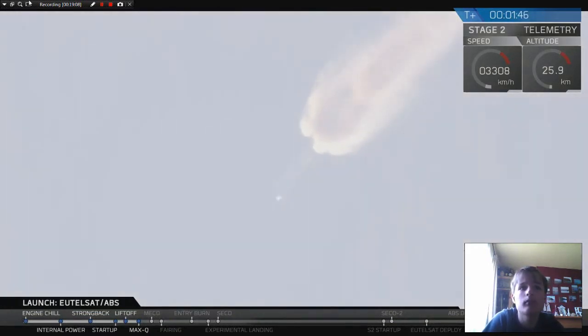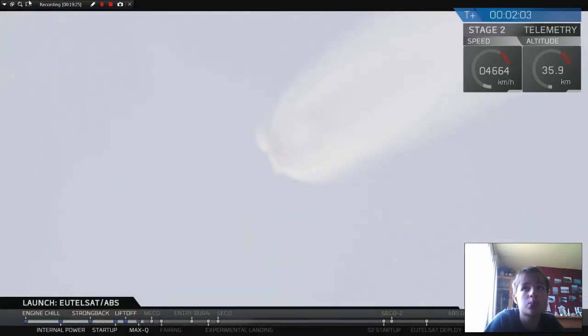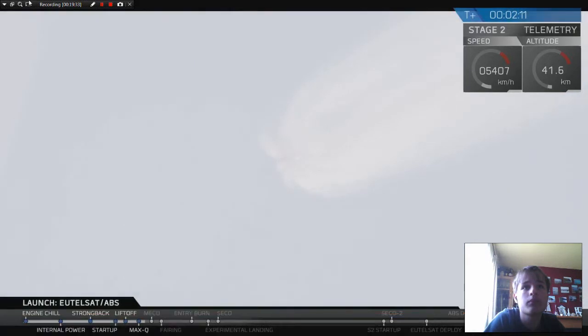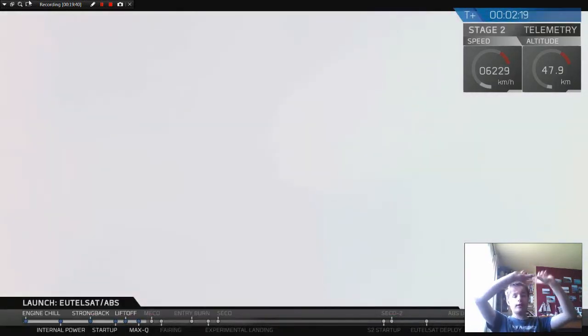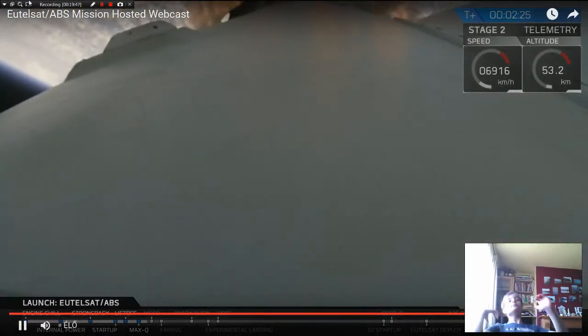You've heard the callout that MVAC chill has begun. Just like we do with the first stage engines, we are now chilling the turbopump on the upper stage engine to get it ready for ignition. Coming up just before T-plus three minutes, the team is reporting Falcon 9 is operating nominally. A major event coming up in about 30 seconds is shutdown of the nine Merlin engines, then separation, first stage flip, and re-entry. Let's listen in for the callout of main engine cutoff.